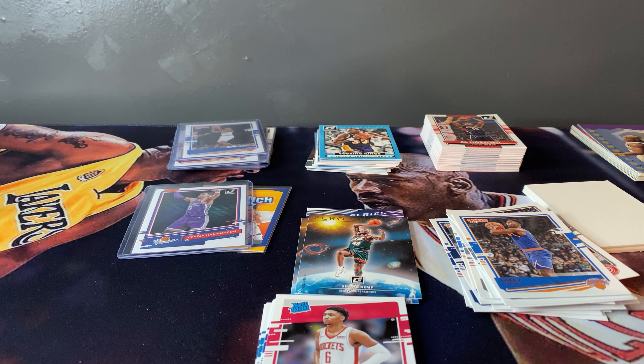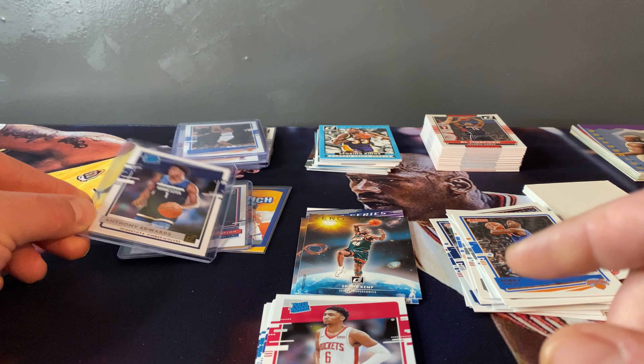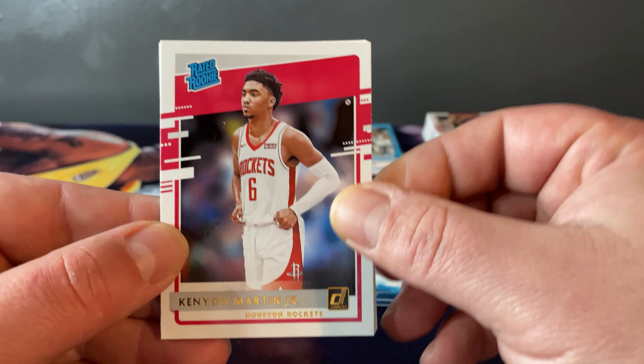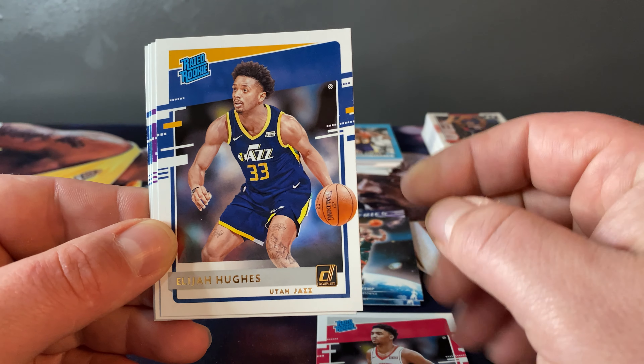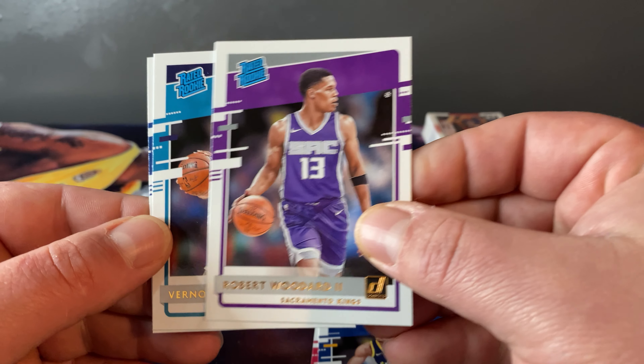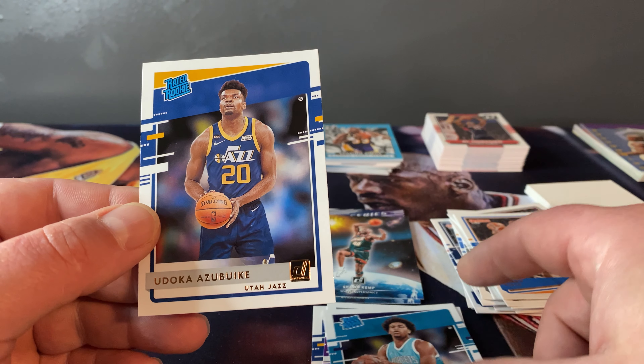He is definitely playing well. Having a hard time getting him in his sleeve and the top loader. For Mr. Halliburton — I think that's the winner so far, but this pack definitely has not paid for itself yet. This is a Zero Gravity Press Proof — it says it right there in the corner — Sean Kemp. I like Sean Kemp.